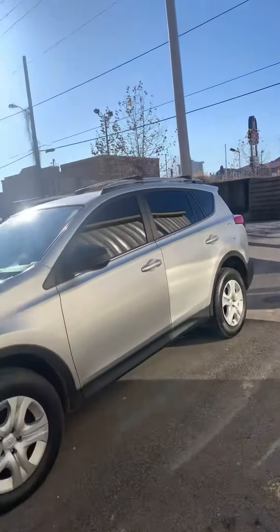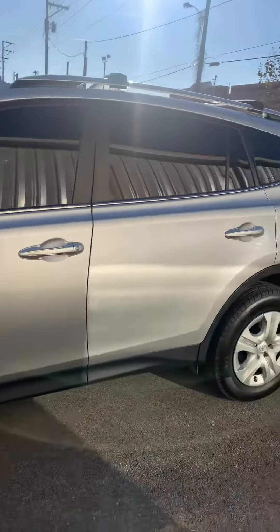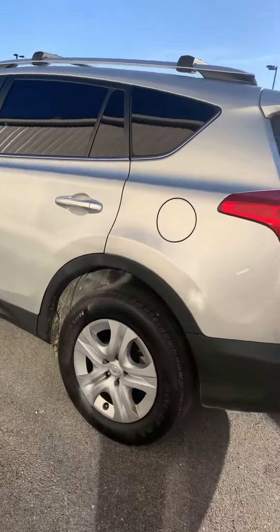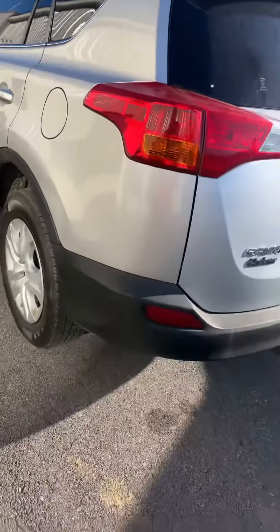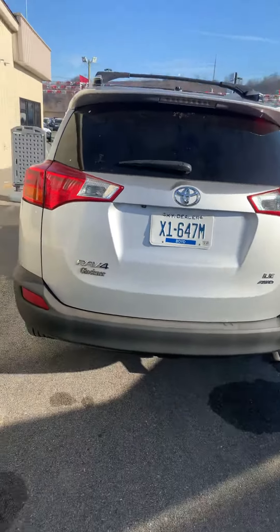Hi Jordan, I'm Angie. Nice to meet you. I am standing here beside this 2013 RAV4 that you called about. Yes, it does need washed — that's why it's sitting back here — but it's in great shape. Tires are good. It is an all-wheel drive. It's a RAV4 LE model.